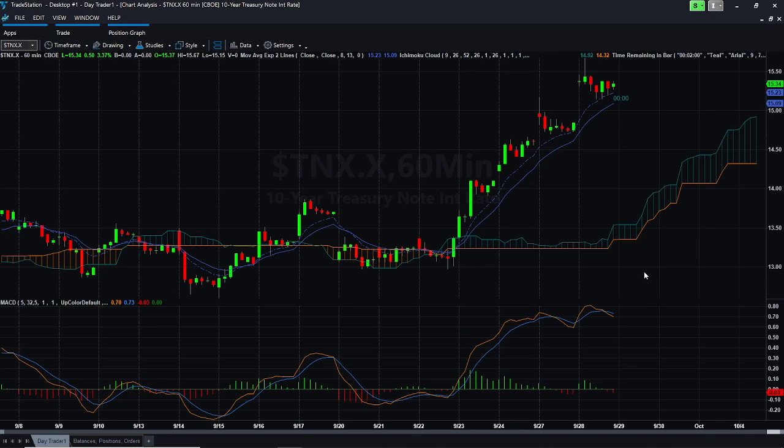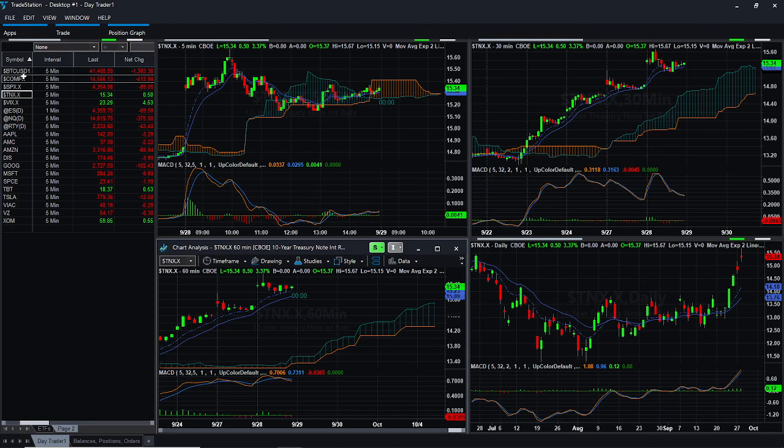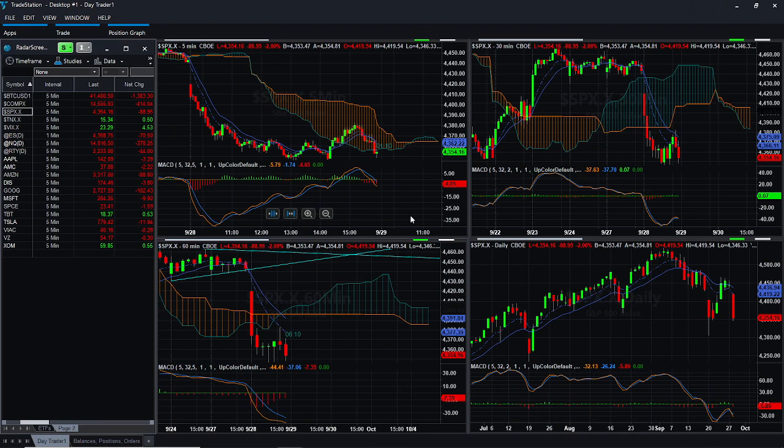The 60-minute momentum looks bullish, to tell you the truth — looks like it has some strength. Maybe we'll spike tomorrow on the 10-year. We'll have to see.